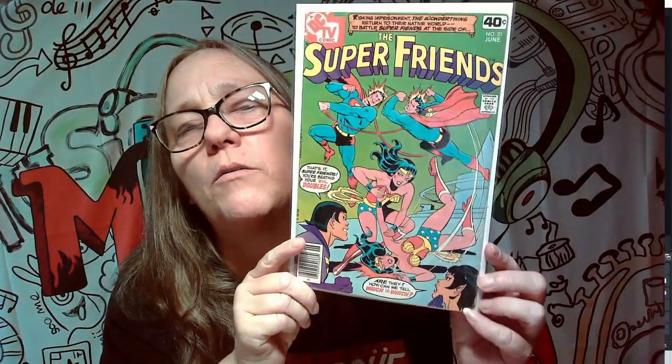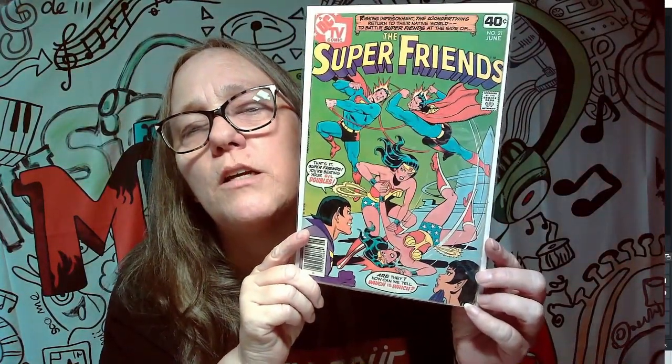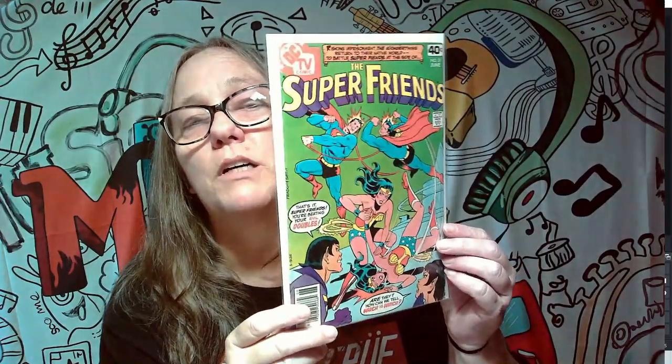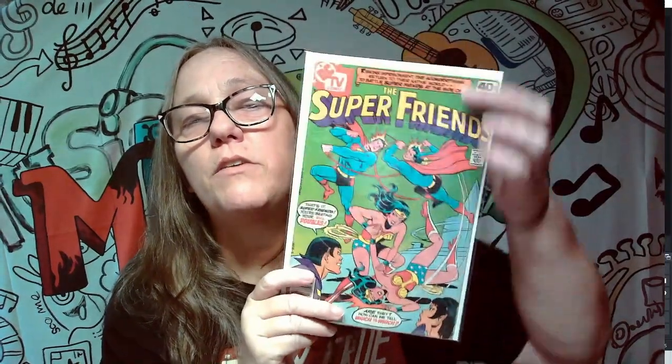If I remember correctly, I think these are all Wonder Woman. The guy I was watching was doing DC and I think he was only doing Wonder Woman, Superman, and Batman. So let's see what we got here. Super Friends, and it has Wonder Woman on there. This cover has a little bit of wear along the edge, but it's a 40-cent comic — do you know how old that is? I'd have to pull it out to look at the age, but I'm not gonna do that. It says TV comic over here, but that's really cool — really cool cover.